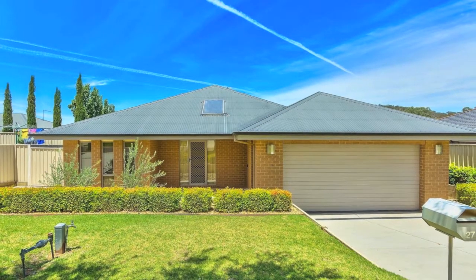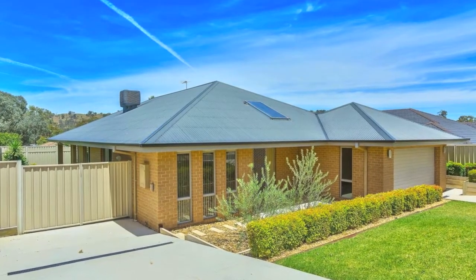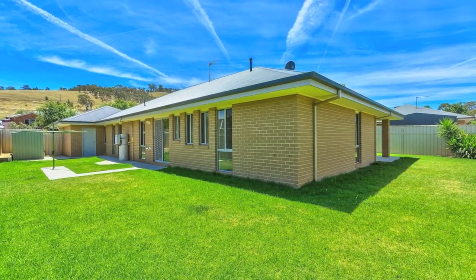Built in 2008, this steel framed house is as strong and safe as they come. Previously a Defence Housing Australia home, this property now comes to the market for a buyer wanting to move in and enjoy.